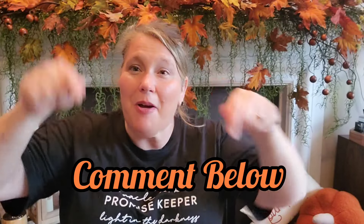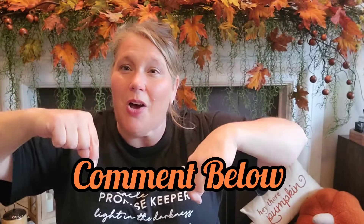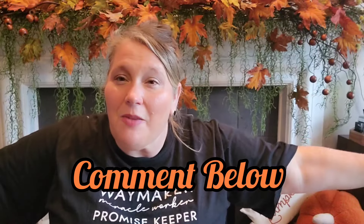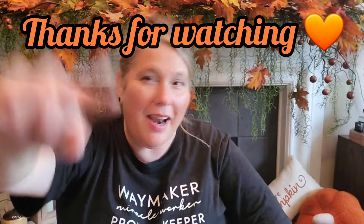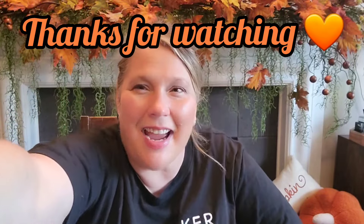How many of you love it? Alright, that's it! If you guys have anything exciting going on, comment below and let me know what's going on with you. Give me the big thumbs up, be kind to one another, love one another, and I'll see you next time!